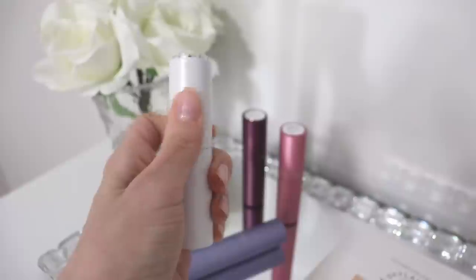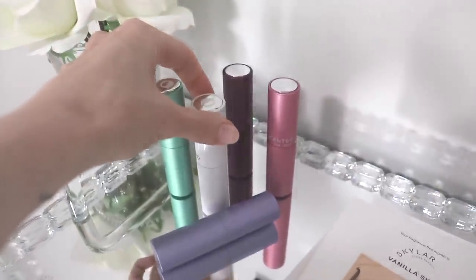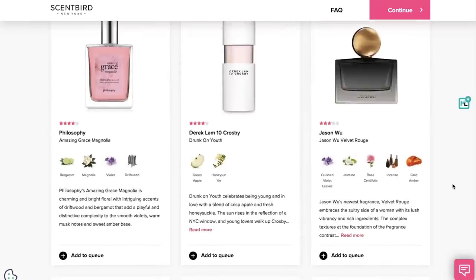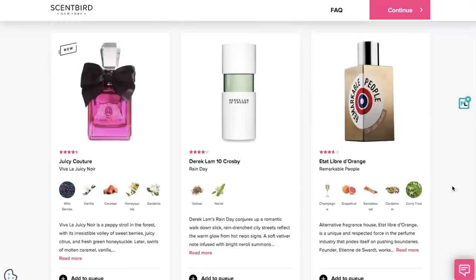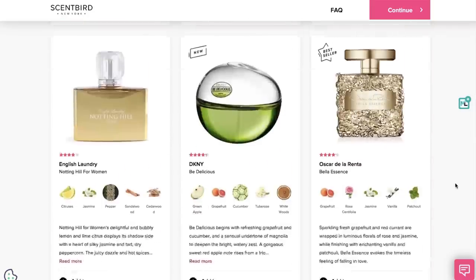Another question I know people are going to ask is: yes, you do get to pick your own fragrance. I know there are some companies that just send you a random perfume, but with Scentbird you get to look through their bestsellers and all their designer and niche scents, and actually pick which 8ml atomizer they're going to send you.